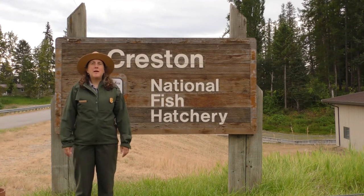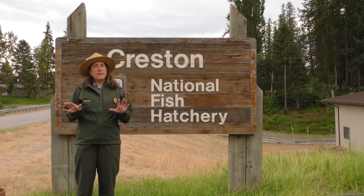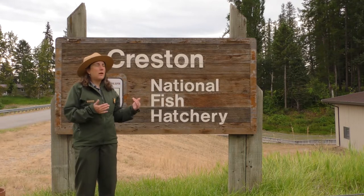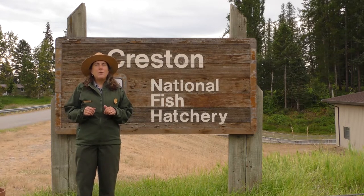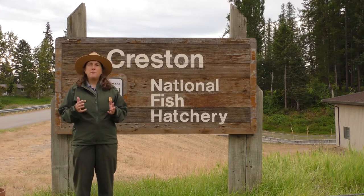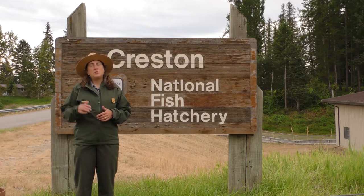Hello, it's Ranger Melissa! Welcome to Glacier Science Day! I am excited to be here today. This is a different place than you might be thinking we would be standing in front of, but right now I'm at the Creston National Fish Hatchery near Kalispell, Montana. We are going to talk to you about native fish and the partnership between Glacier National Park and the hatchery to restore those native fish to the park.